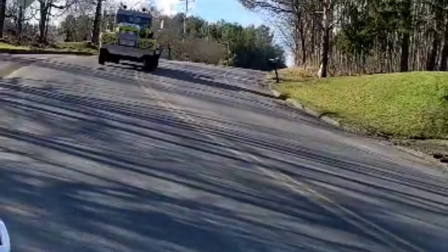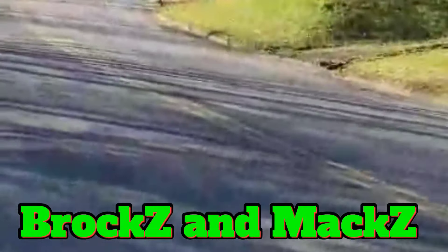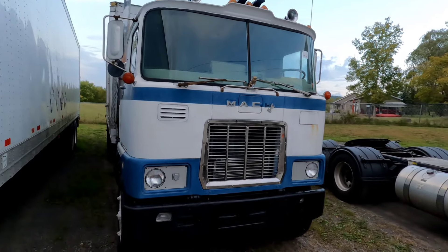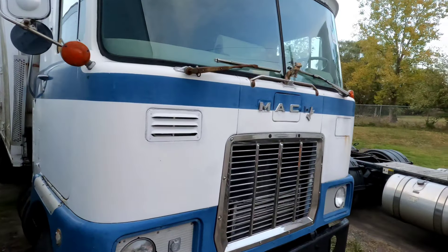Like and subscribe! Just driving by a place where I know the people, and I see they've got something new to their fleet, so let's check it out. You don't see these very often, so of course when I saw it I immediately had to do a U-turn and check it out.